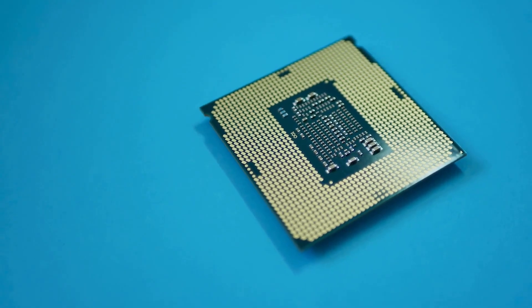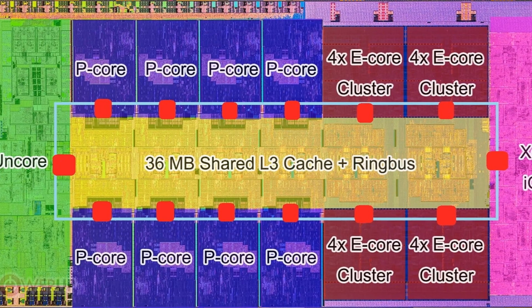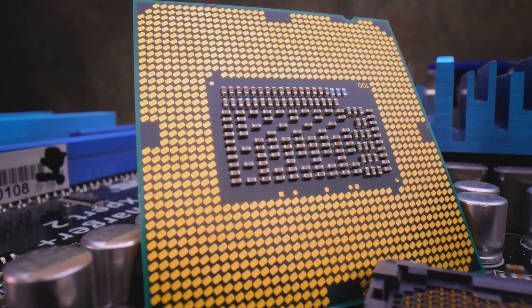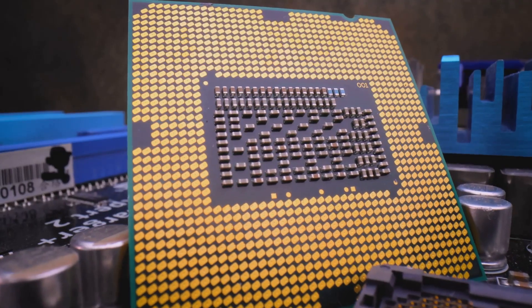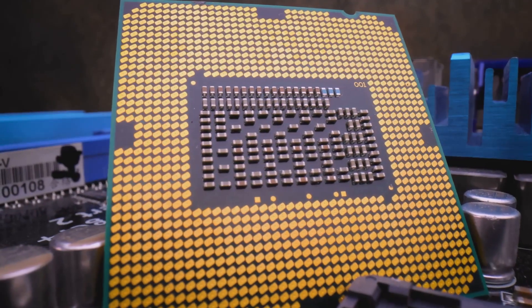Arrow Lake's core configuration is truly unique. Intel has sandwiched the efficient E cores between the performance P cores to mitigate thermal hotspots. The cache layout is impressive too, with 3MB of L3 cache per P core and a shared 1.5MB of L2 cache per E core cluster.